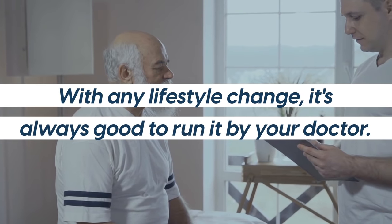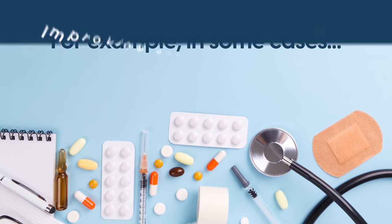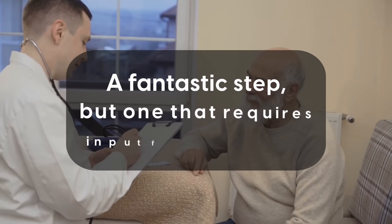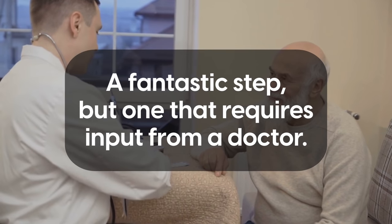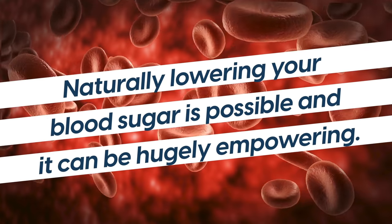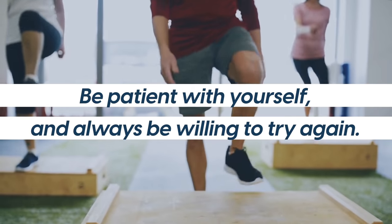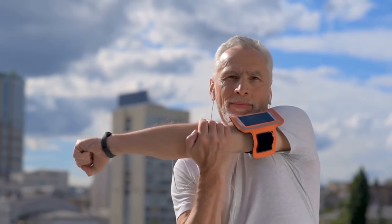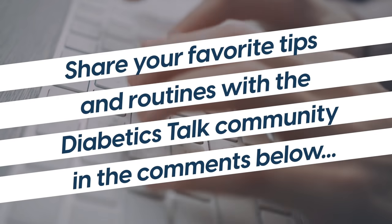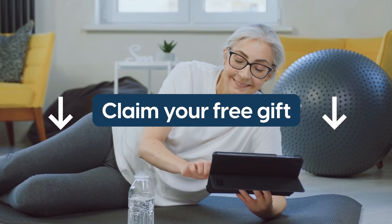With any lifestyle change, it's always good to run it by your doctor, especially if you have diabetes complications. For example, in some cases, improving glucose control can require reduction in medication — a fantastic step, but one that requires input from a doctor. Now you have some clear steps to lower your blood sugar in a week. Naturally lowering your blood sugar is possible, and it can be hugely empowering. It's all about adjusting habits. Be patient with yourself and always be willing to try again. Eventually, you will be able to see results. Share your favorite tips and routines with the Diabetics Talk community in the comments below, and make sure to claim your free gift by clicking the link in the description.